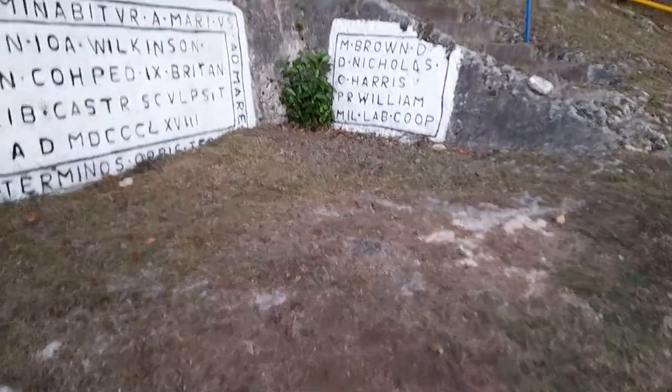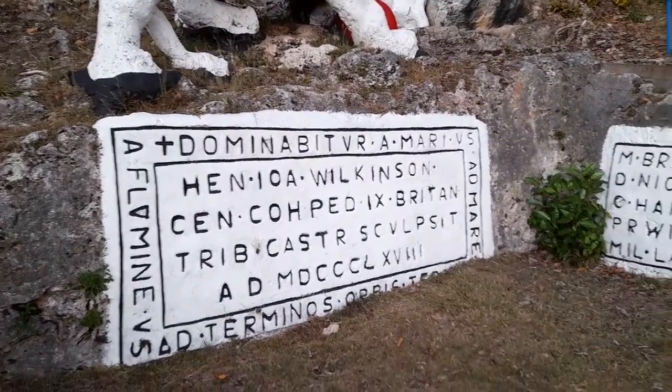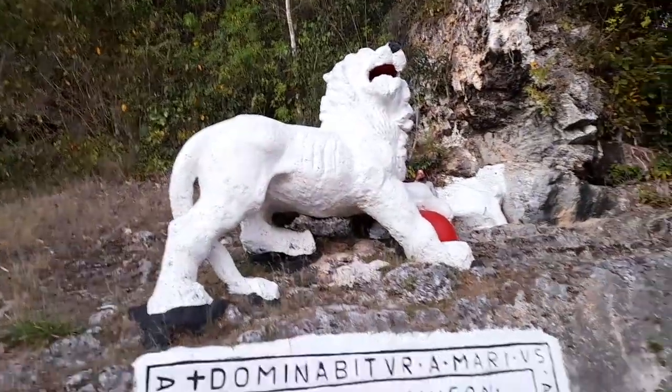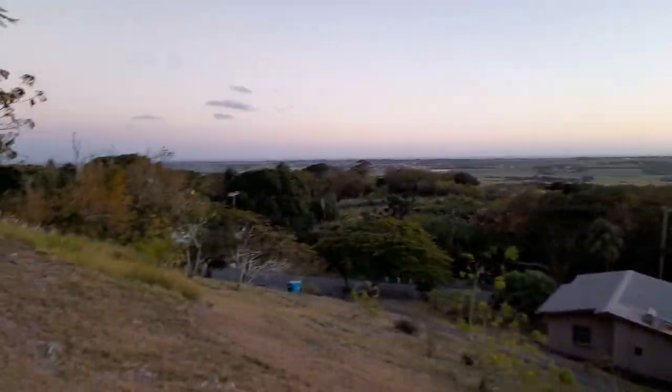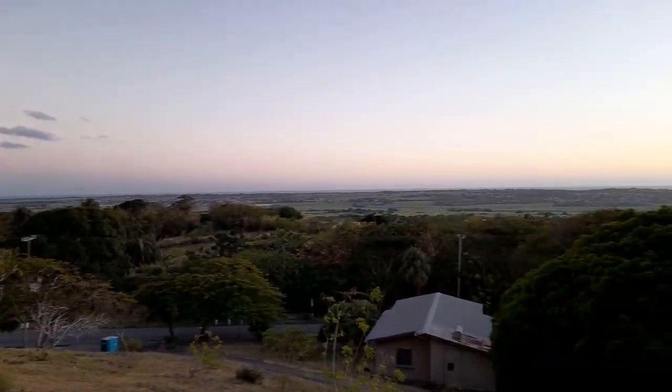This is the lion here, and this is inscribed in Latin. We are overlooking the St. George Valley and the south and west of the island.